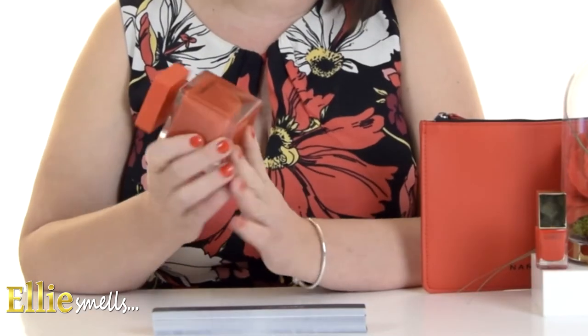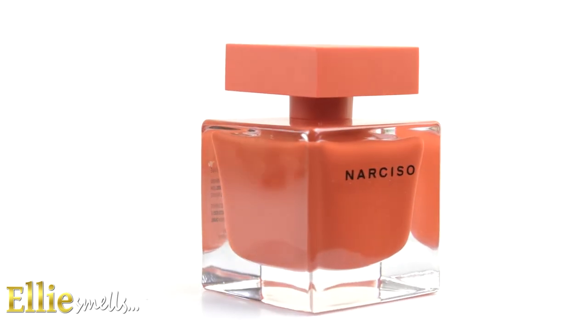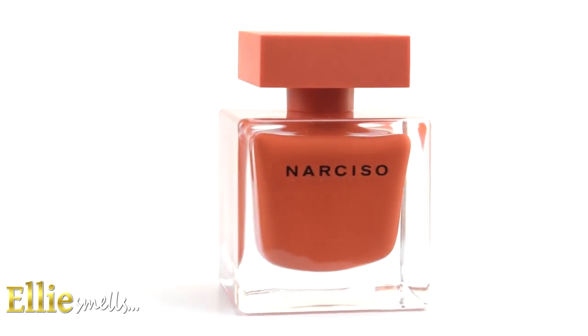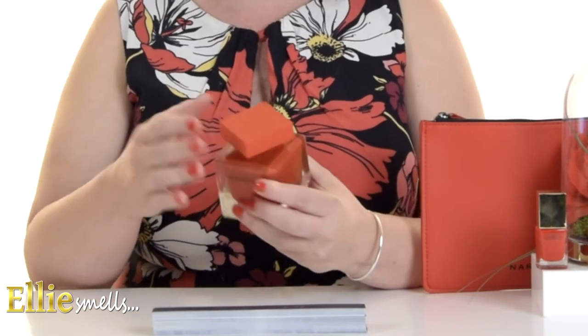As you'll see from the bottle, it's like a transparent cube and the inside is actually where all of the beautiful red paint is put in. It's quite heavy and chunky, and it has a lovely red square top. It has very clean lines and is quite easy to hold, but it's got that beautiful fiery red which really seems to be iconic right now. Loving the bottle — automatically when you look at it, you know it's a Narciso fragrance.